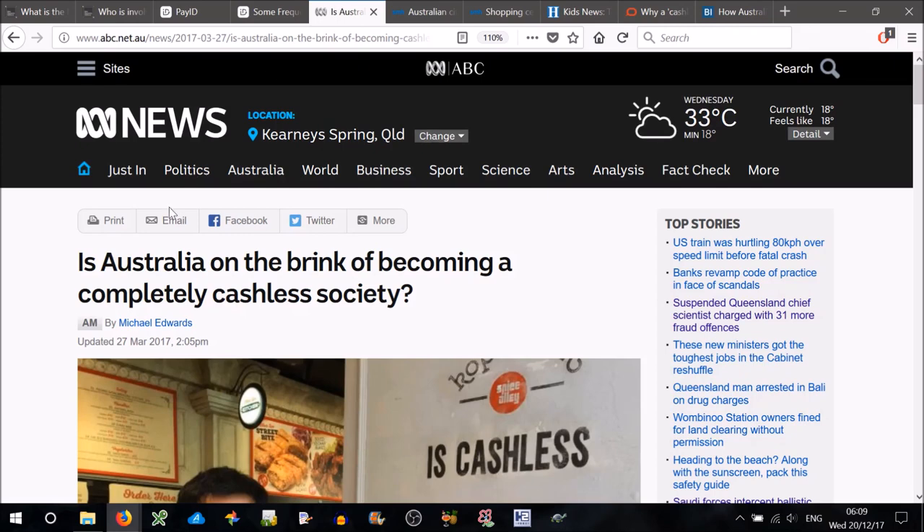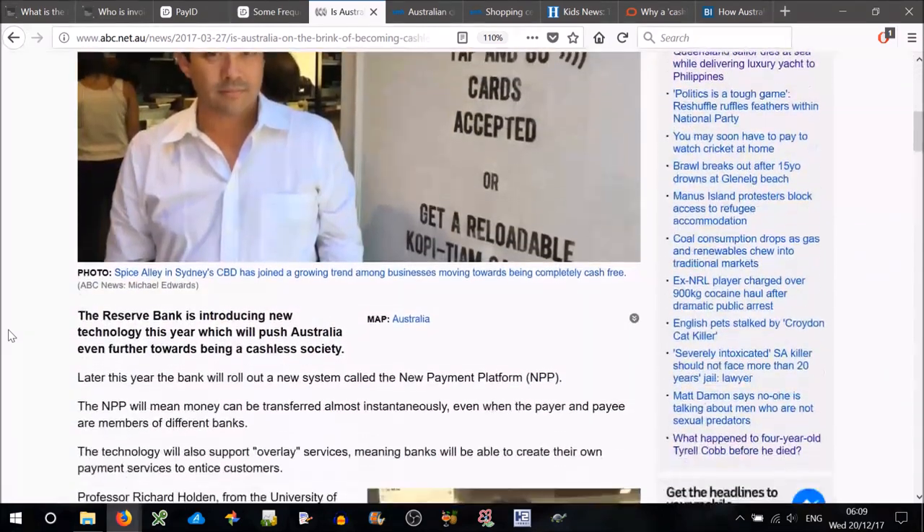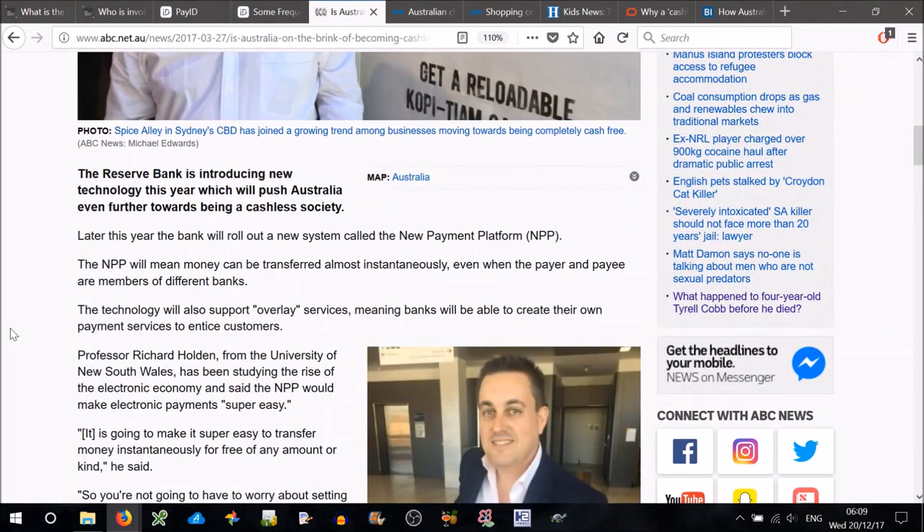I found an article: 'Is Australia on the brink of becoming a completely cashless society?' written in March this year. The Reserve Bank is introducing new technology this year — the NPP — which will push Australia even further towards being a cashless society. The NPP will mean money can be transferred almost instantaneously, even when the payer and payee are members of different banks. The technology will also support overlay services, meaning banks will be able to create their own payment services to entice customers.